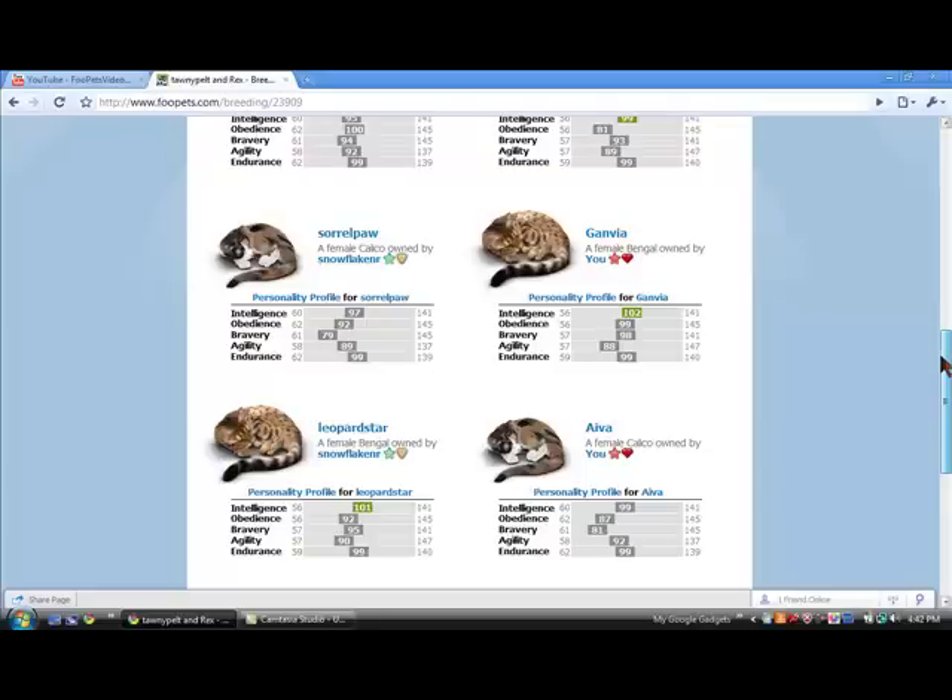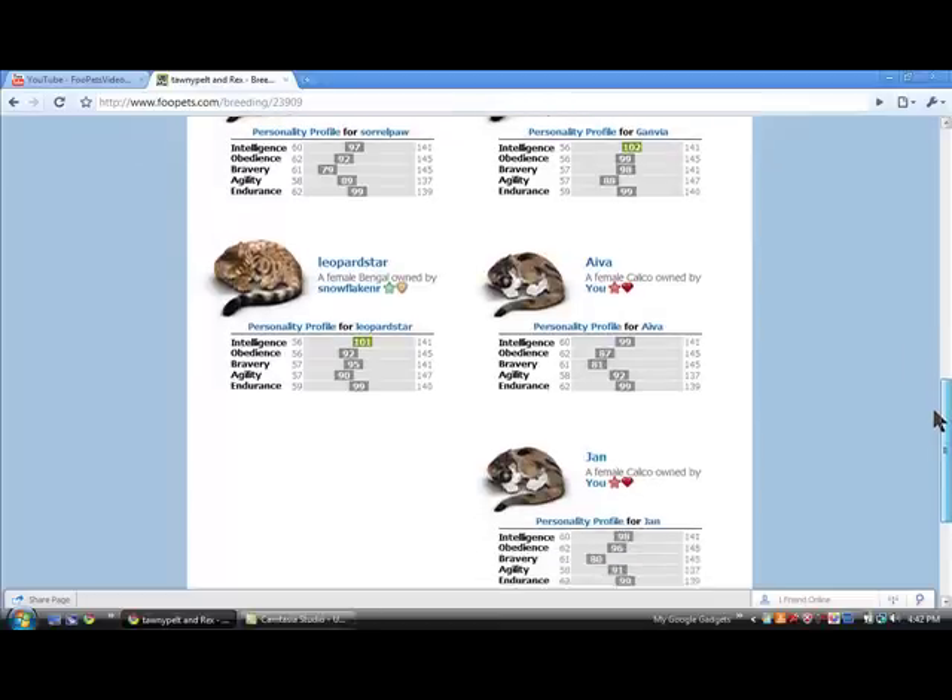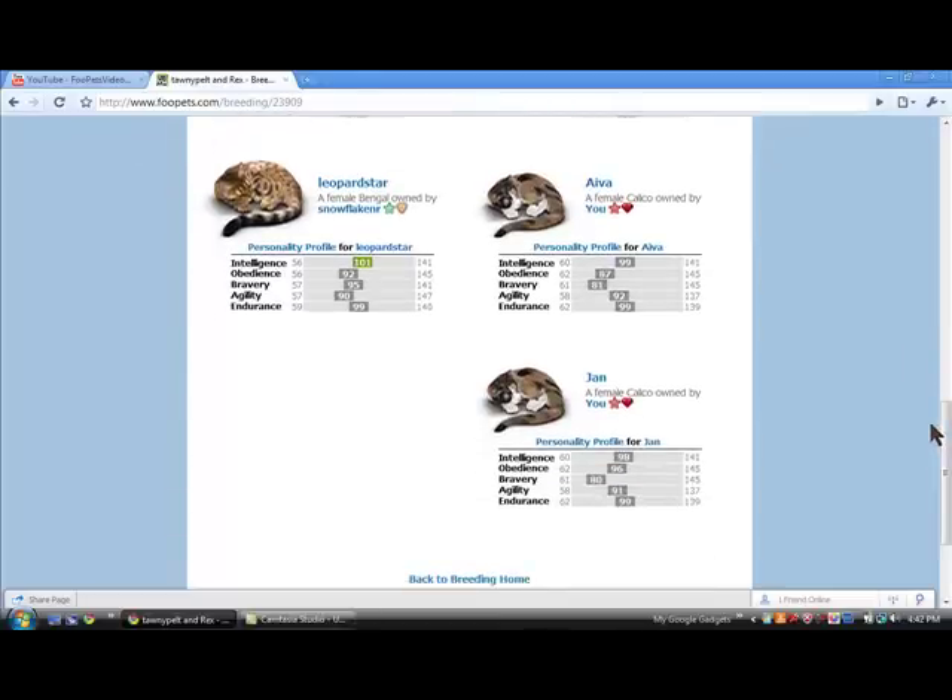Ava is a female calico, owned by me, and has 0 out of 5 stats. And Jan is a female calico, owned by me, and she also has 0 out of 5 stats.